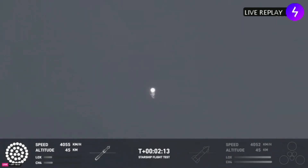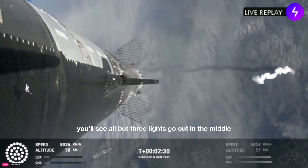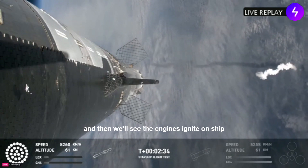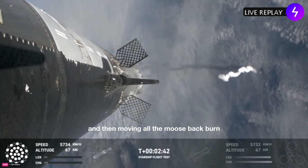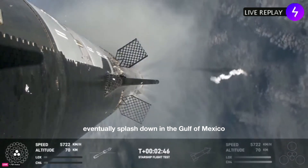Counting down now, coming up right around the three-minute mark on that hot staging maneuver. We'll see the booster engines start to shut down — all but three lights will go out in the middle — then we'll see the engines ignite on ship, pushing it away and carrying the ship into space. The booster will then do its flip and move into the boost back burn, setting it up before eventually splashing down in the Gulf of Mexico.